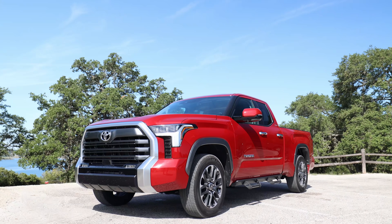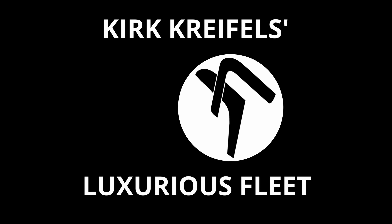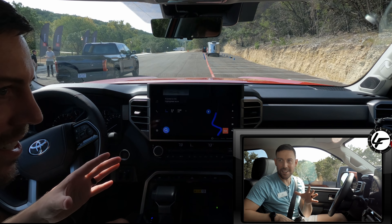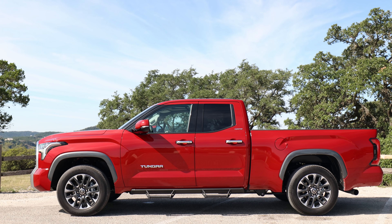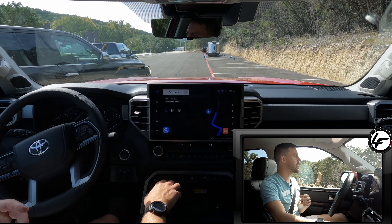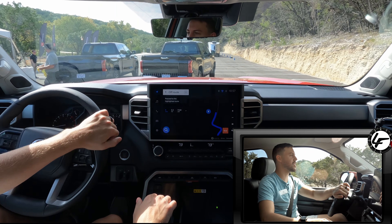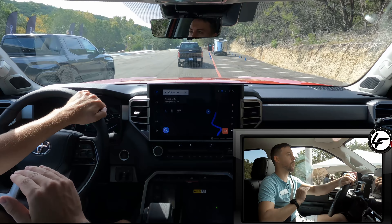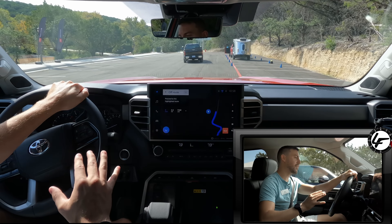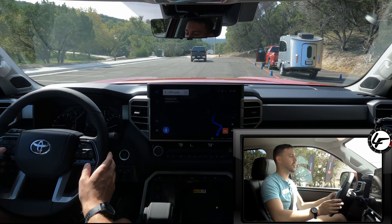It's finally time to drive the all-new redesigned 2022 Tundra. I'm sitting in a limited double cab, but this thing still has a lot of features, so let's get on the road. We're going to follow this smoked mesquite Tundra in front of us — that looks like a 1794 — so we're just going to have a lot of fun here. We have to go through a little bit of a dirt gravel path to get to the road, and I'm going to reset the fuel economy here.